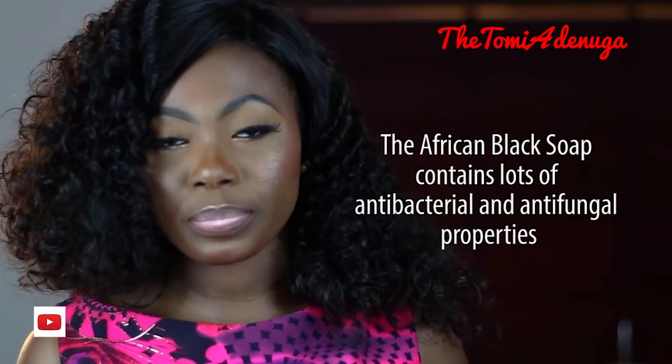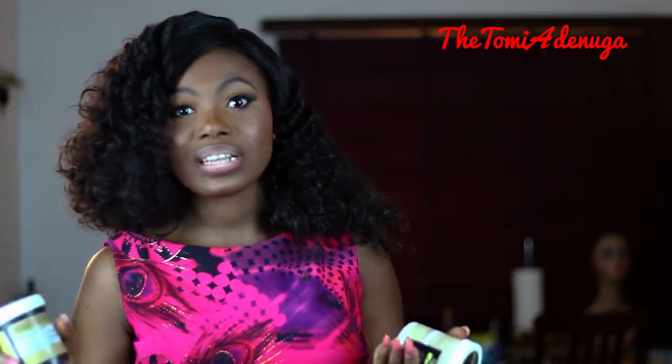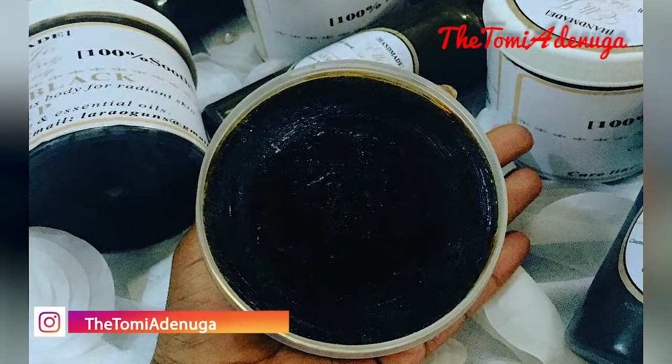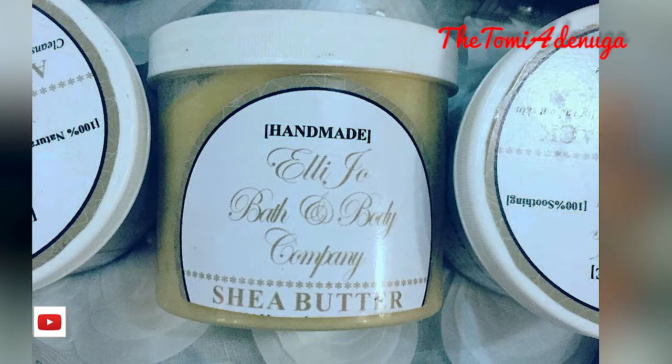I will implore you to use the same. The African black soap has a lot of things — it contains many antibacterial and antifungal properties. This particular brand that I use is even more so because it is mixed with a lot more natural stuff like turmeric, camwood, lemon, and honey. I use the Elijo Bath and Body brand.